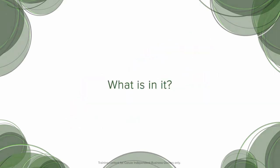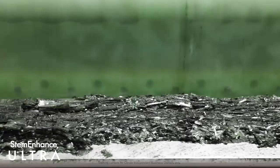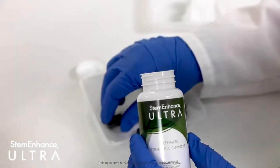What is in it? Stem Enhance Ultra concentrates and combines extracts from nature's most primitive superfoods — freshwater microalgae and marine macroalgae — providing the body with the ultimate in stem cell support.